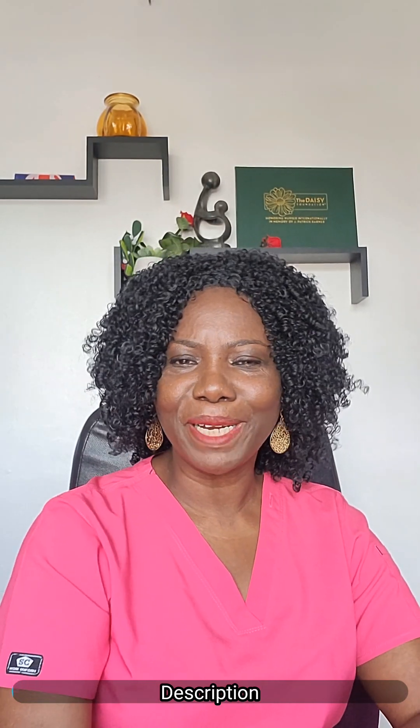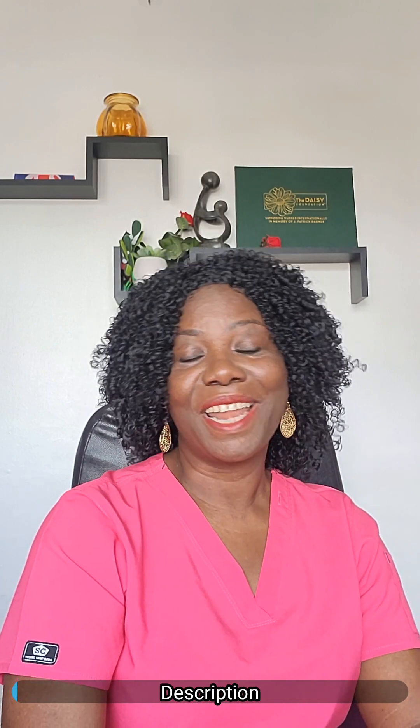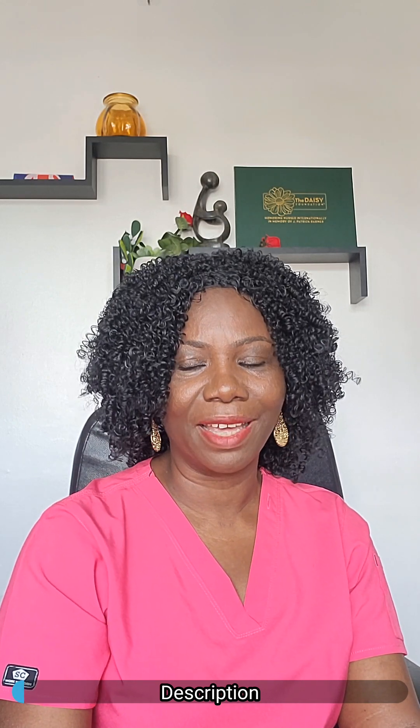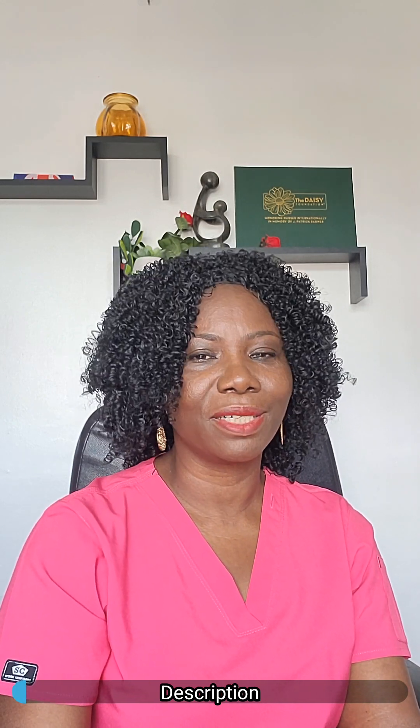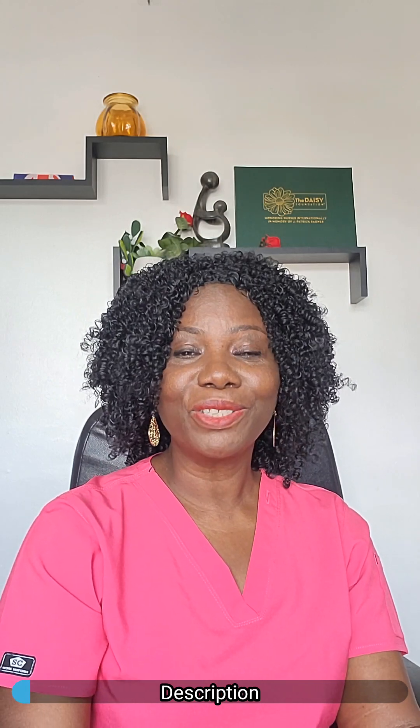Hi everyone, welcome back to my channel. My name is Becky Sitcher. I hope you're doing well. I'm a UK registered nurse and I give tips and advice to overseas nurses or international nurses living and working in the UK and those overseas who are still considering migrating to come and work in the UK.